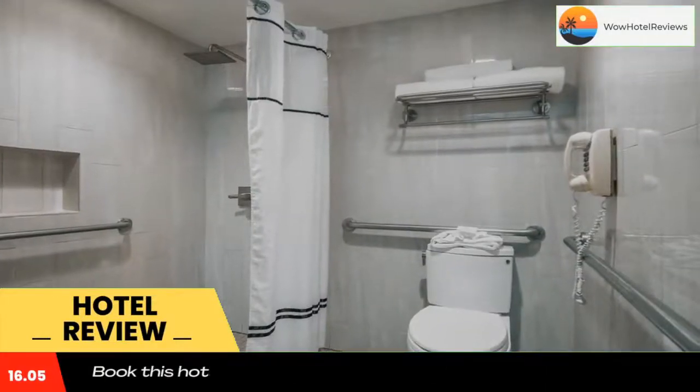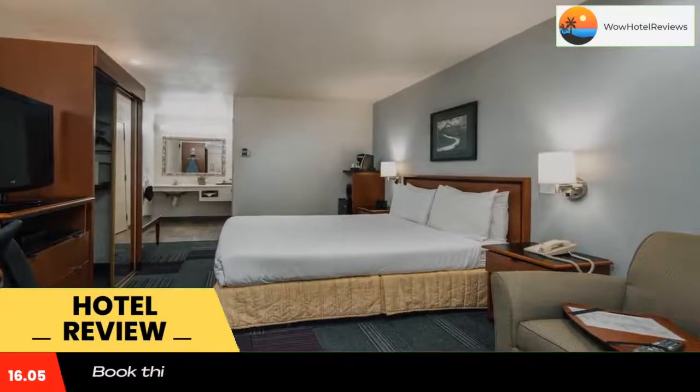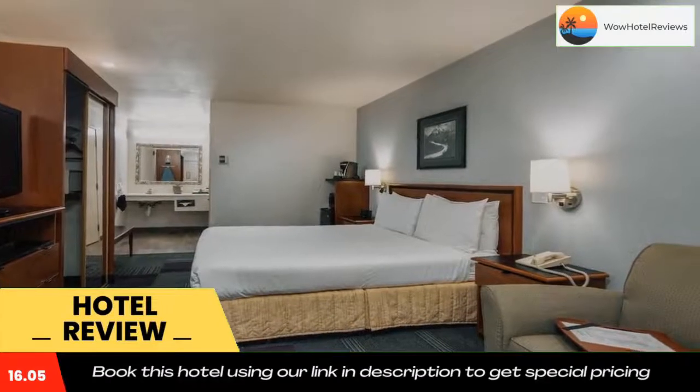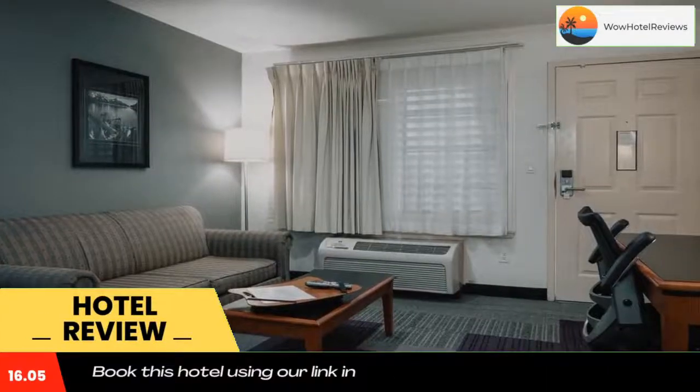and cinnamon rolls is served daily at the Atherton Park Inn and Suites, and can be enjoyed with the free morning newspaper. Guests are welcome to use the exercise room featuring cardio equipment and a weight station, or relax on